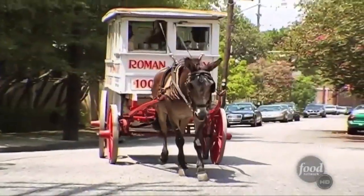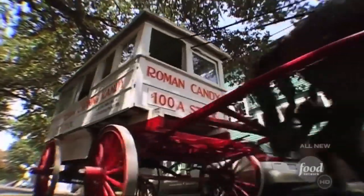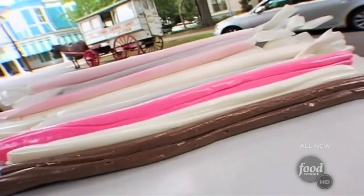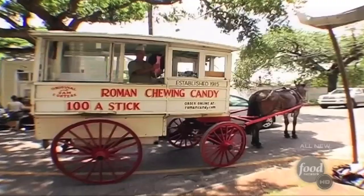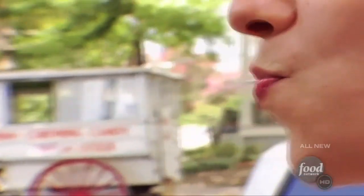Bite right in. Certainly New Orleans is known for its beignets and its bread pudding, but those all pale in comparison to the deliciousness and charm of the Roman taffy from the Roman Candy Company. That mellow sweetness combined with that addictive chew is just what gets you.